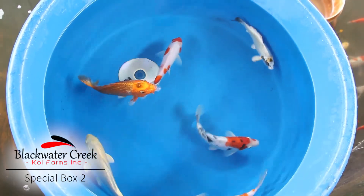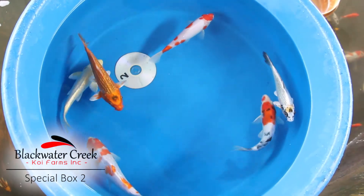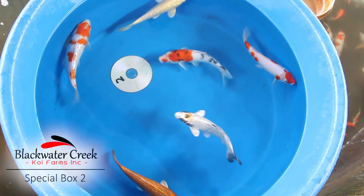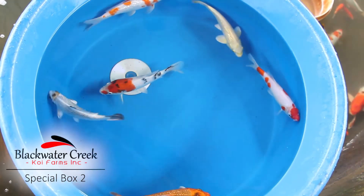This box offers the option to get a smaller group of fish that are a little bit bigger. In here there are six fish ranging in size from approximately seven to nine inches.